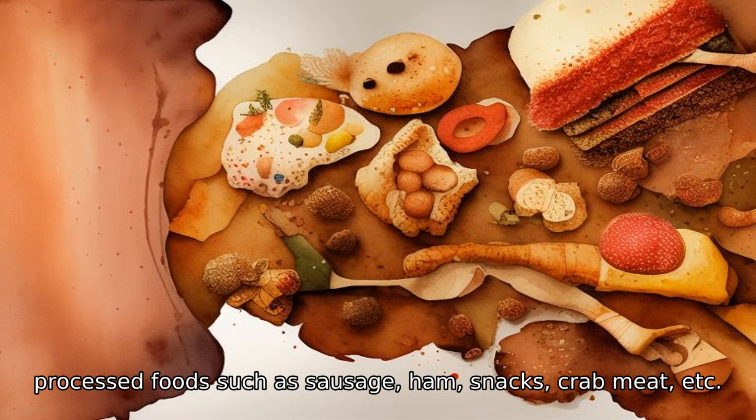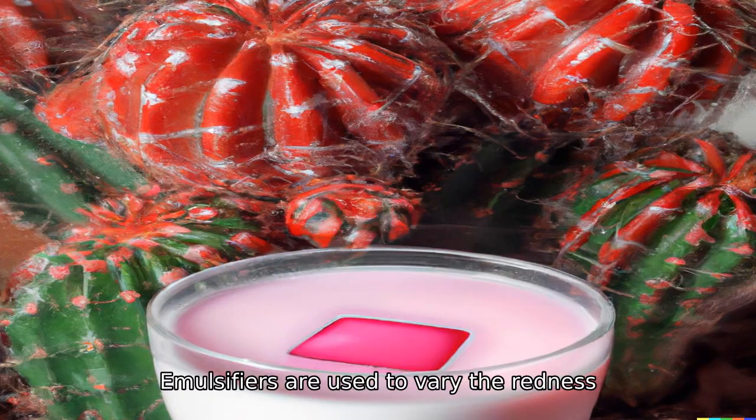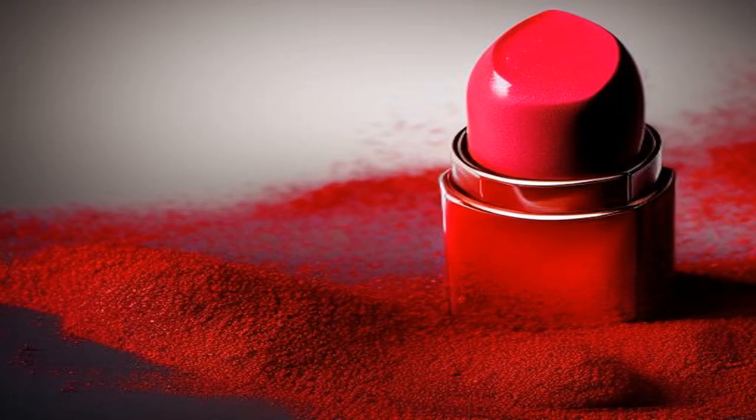Today, cochineal gives a red color to strawberry milk, drinks, and processed foods such as sausage, ham, snacks, and crab meat. It is also used in foundation cream and lipstick. Emulsifiers are used to vary the redness, and stabilizers are added during the drying process so that the red color does not change.